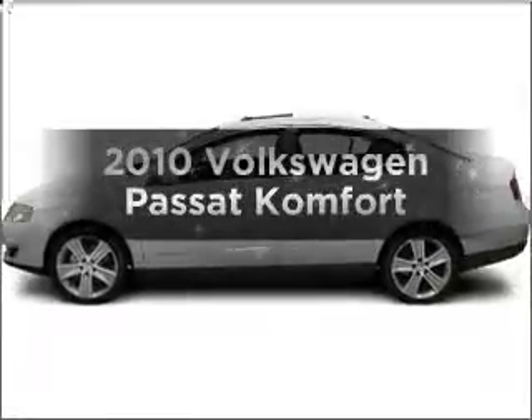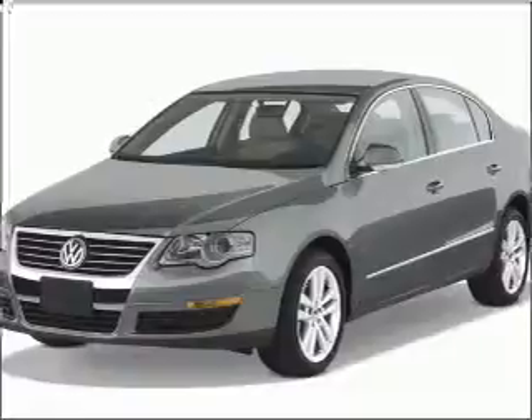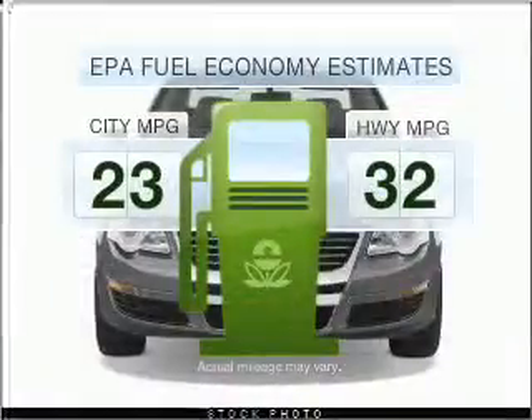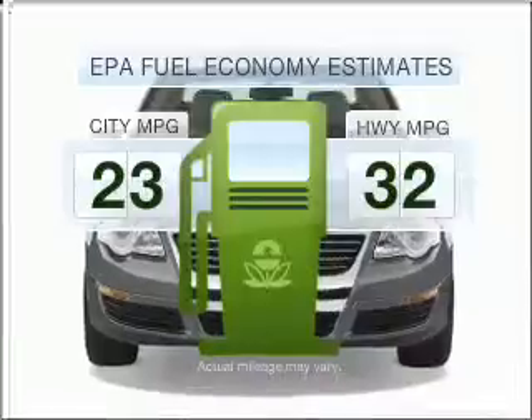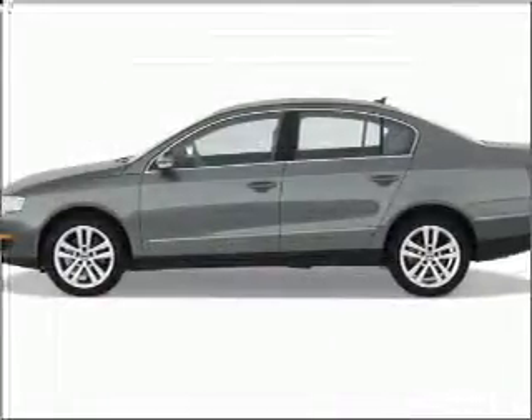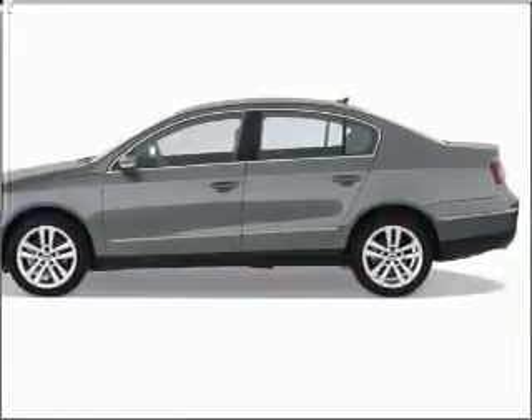Get noticed in this 2010 Volkswagen Passat. If you're looking for a first-rate auto, this one could be yours today. Better gas mileage means better long-term driving, and this ride delivers with a great low fuel consumption rate. With an efficient four-cylinder engine connected to a smooth-shifting six-speed automatic transmission.